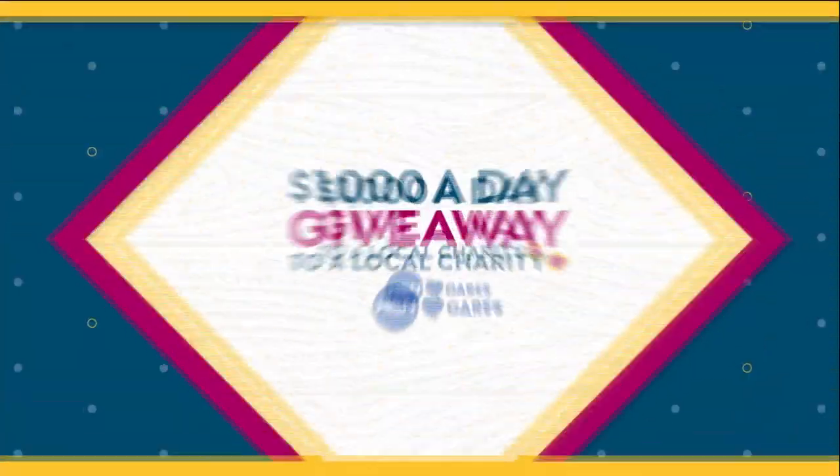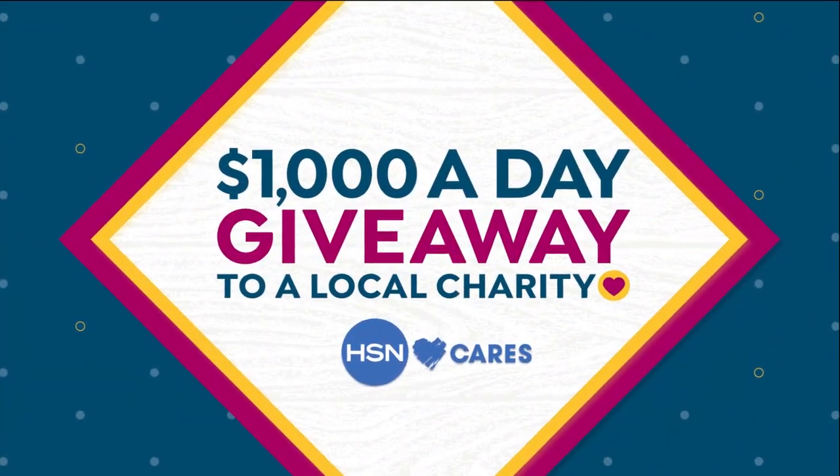Hi everybody, I'm Alice Carone. April showers help make our gardens beautiful, and we are going to make your gardens even more beautiful this hour. We've got our Today's Special coming up, and because it is April, we're going to shower you with a lot of love this month — because this is Customer Appreciation Month.